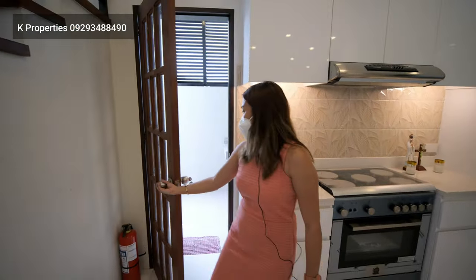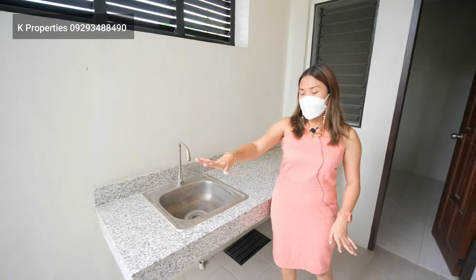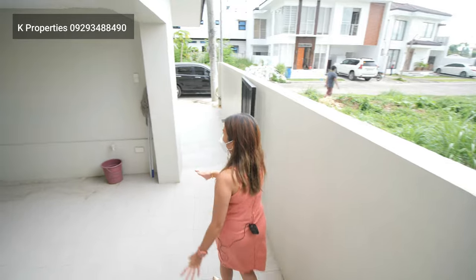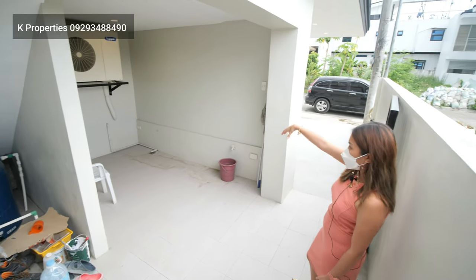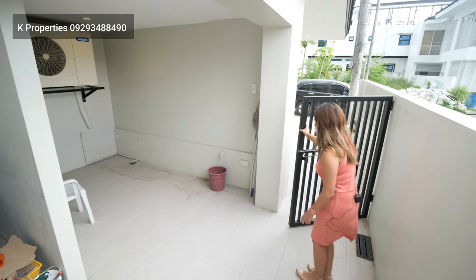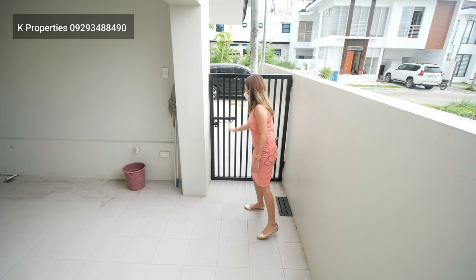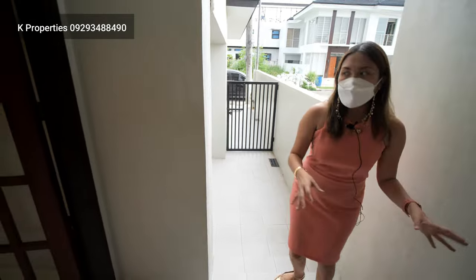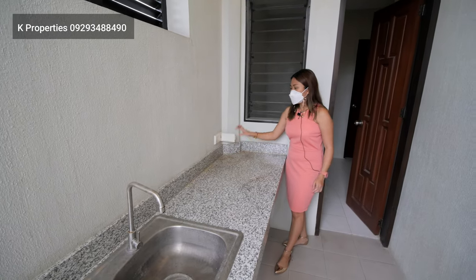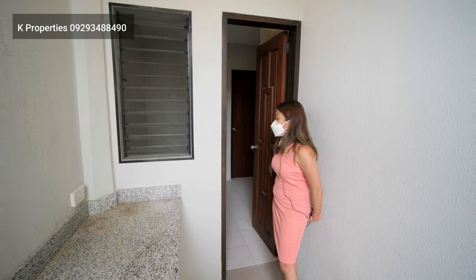This door leads you to your maid's quarter, your dirty kitchen, and your laundry area. The laundry area is very spacious — you can put some racks here and hang your clothes, and it's very private because there's a wall and outsiders cannot see what's inside. You have a gate here for security, and that leads to your carport. This area can also be your dirty kitchen if you want to do all your cooking here. It has an outlet for your stove. And in here is your maid's quarter, which has its own toilet and bath.